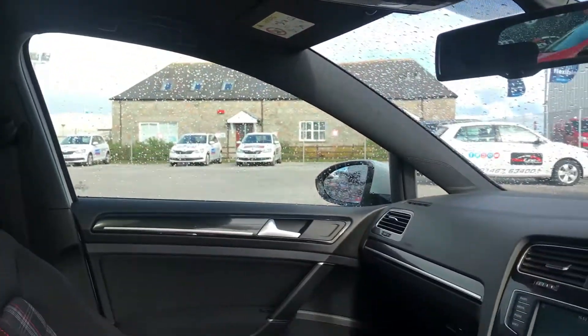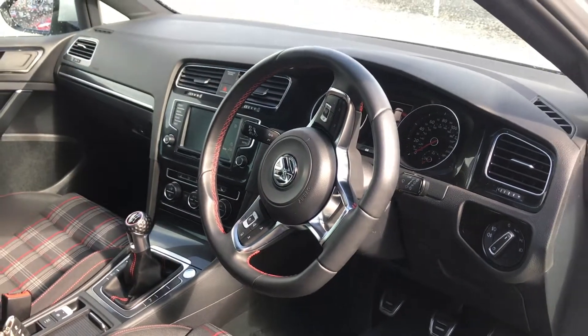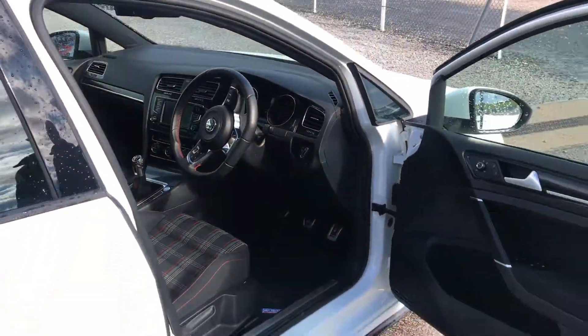It does have cruise control and adaptive cruise control, as well as a DAB radio. This car really does need to be seen to appreciate all the extras.